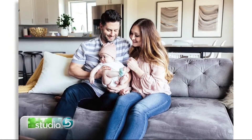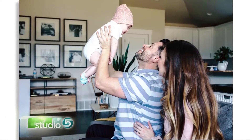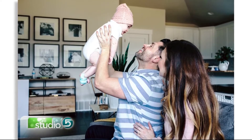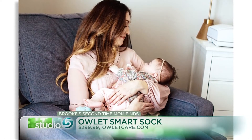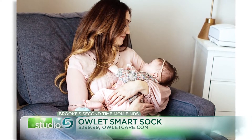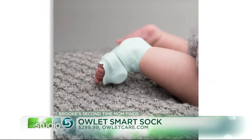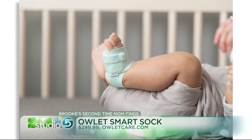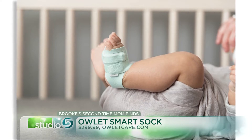This Owlette has absolutely calmed every parenting fear that I have. It's a smart sock — you put the sock on your baby's foot on their pinky toe, and it uses pulse oximetry, that little red light they clip on your finger at the doctor's office, to track a baby's heart rate and also their oxygen levels while they're sleeping. That information is sent to a nearby base station, and from there I can pull up the readings on my smartphone by my nightstand.